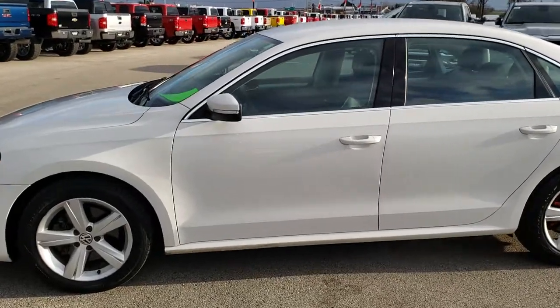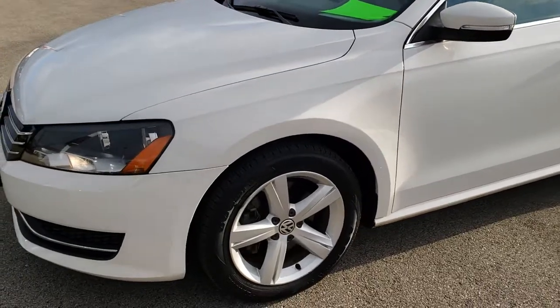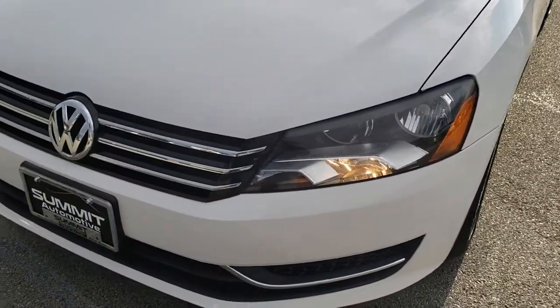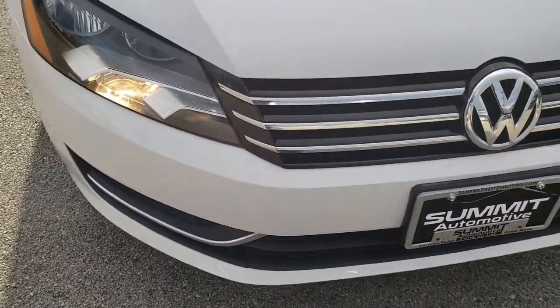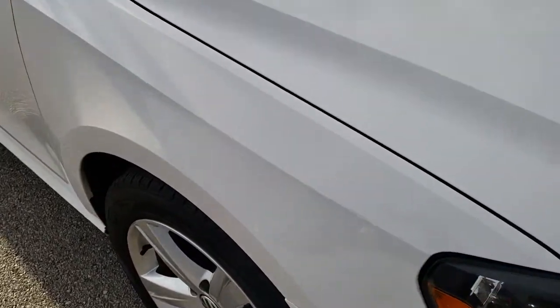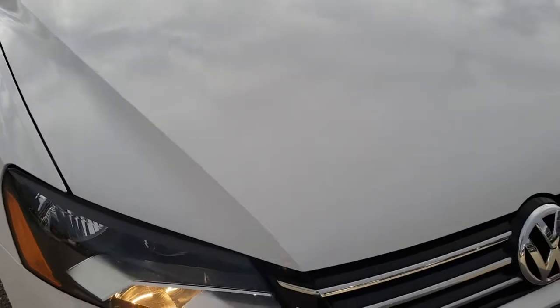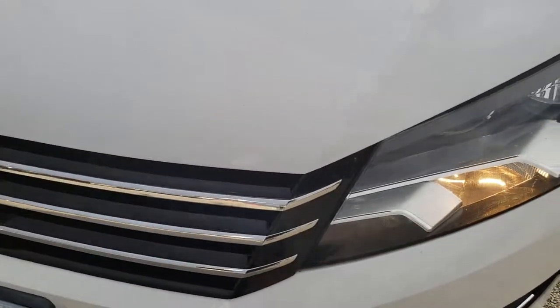This is stock number 9739A. We are here at Summit Automotive in Fond du Lac, Wisconsin — your new and used car headquarters. Today we are checking out this super clean 2013 Volkswagen Passat. This vehicle has a 2.5 liter dual overhead cam motor which pumps out 170 horsepower. From this HD video you will be able to tell that this car, for the age and miles, is in really nice shape all the way around.